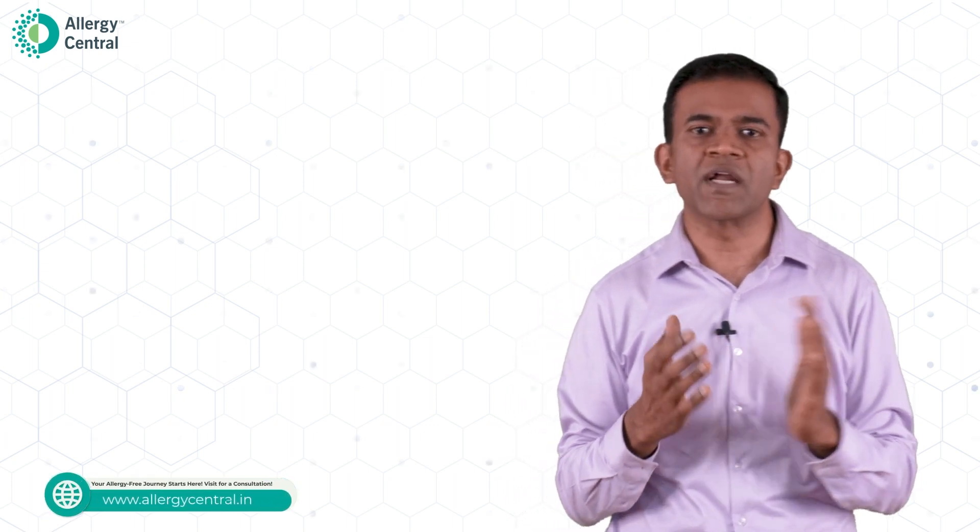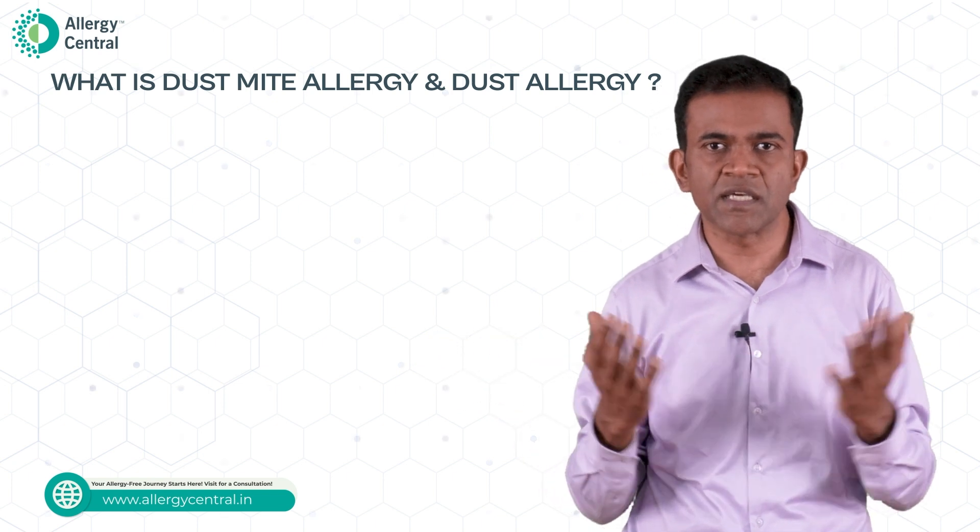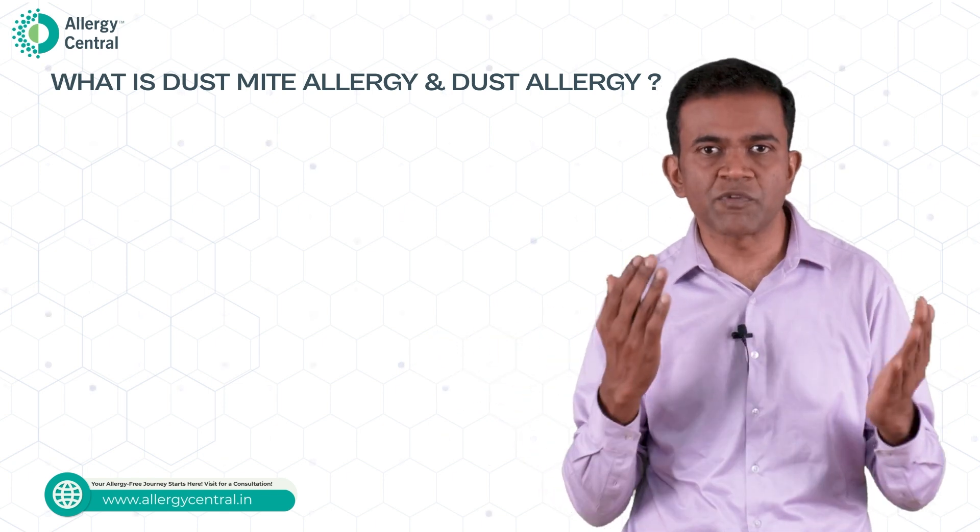First thing we need to understand is: what is dust mite allergy and what is dust allergy? Is there a difference? Let's understand first the difference between these two.